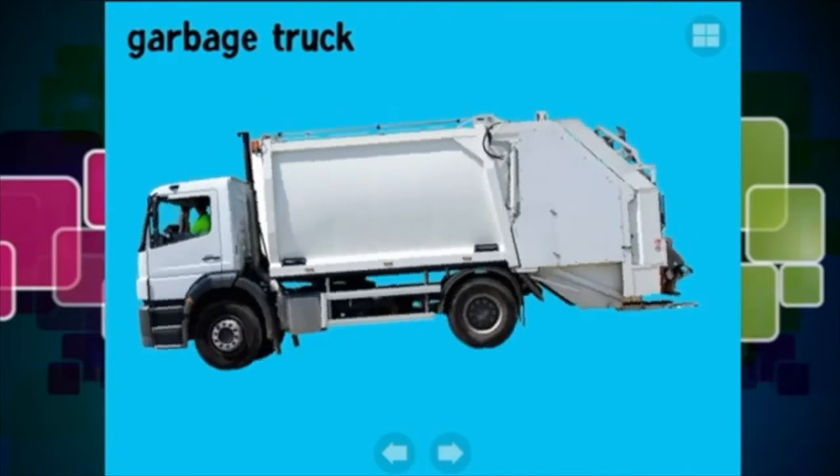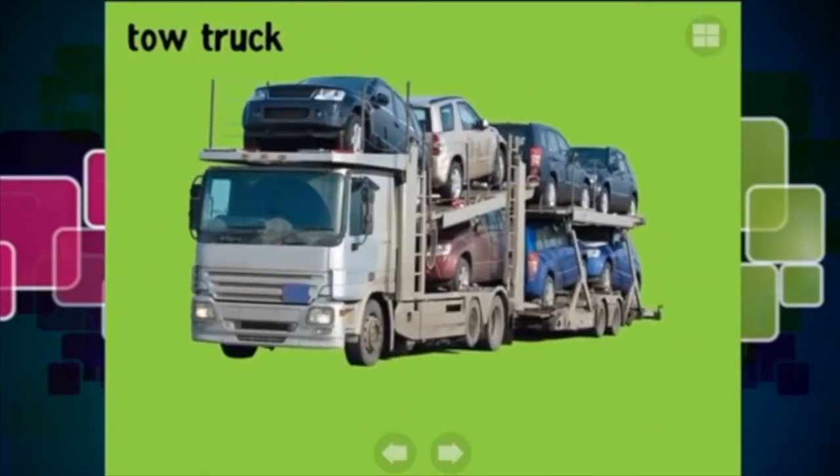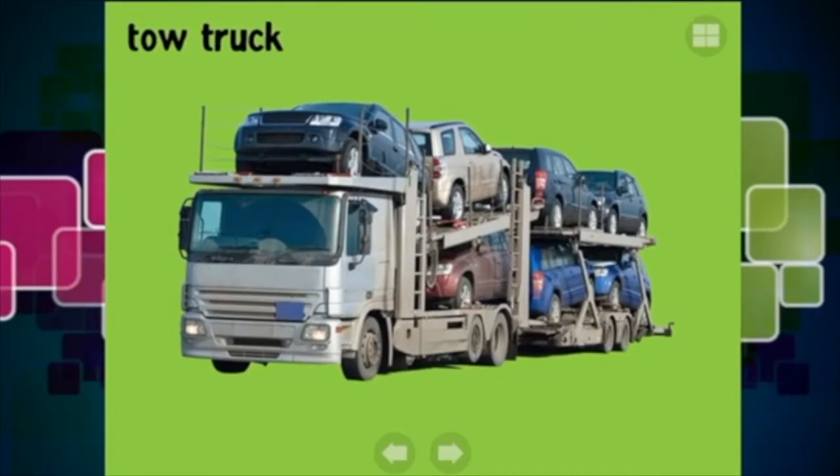Here is a garbage truck flying around the screen, bouncy bouncy bouncy! It collects all of the waste from the houses around the streets. And this one's cool - this is a tow truck, and as you can see it is fully loaded with some awesome cars.